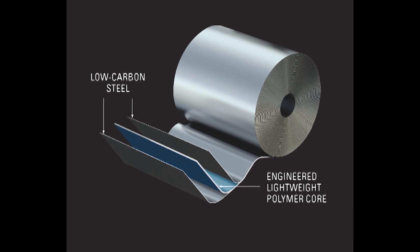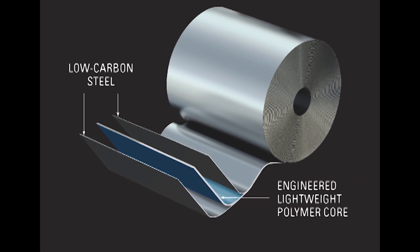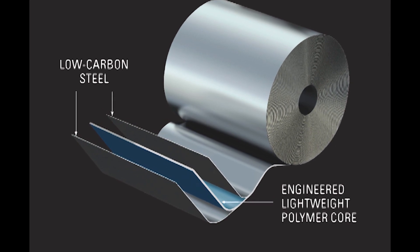Smart steel is a replacement for monolithic steel for automobiles — it's a drop-in replacement that saves about 20 to 40 percent weight. Monolithic steel is just low carbon cold rolled steel. Smart steel is a composite with three layers; the middle layer is a polymer core, and that core has a density less than aluminum, so the net result is a laminate that is about 20 to 30 percent lower density than steel.